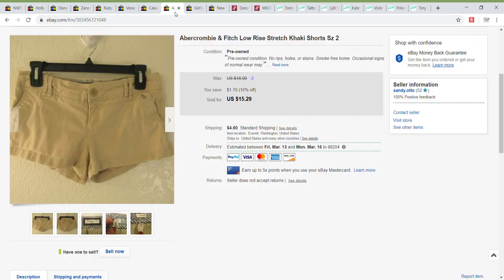Next up are these Abercrombie and Fitch low-rise khaki shorts. I've sold this style in a size two before — they're a great short and incredibly popular. I get a lot of interest when I have them listed and they sell pretty quickly. Don't be afraid of low-rise shorts — they are still extremely popular, even in winter. I ended up taking a best offer of $13.49. My cost was $1.97. It's a really solid, quick, consistent sale — you're not going to get rich off them but they're very popular.